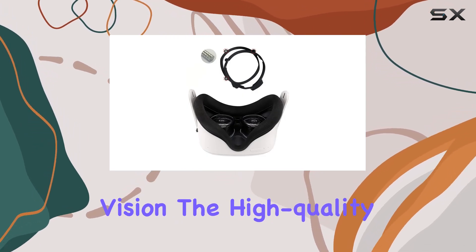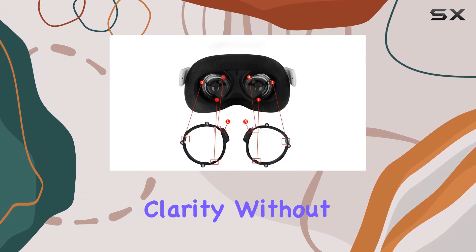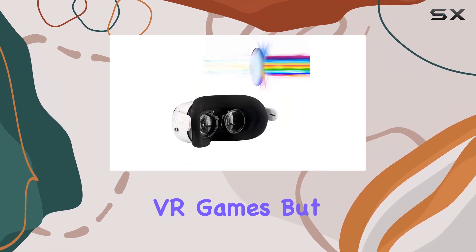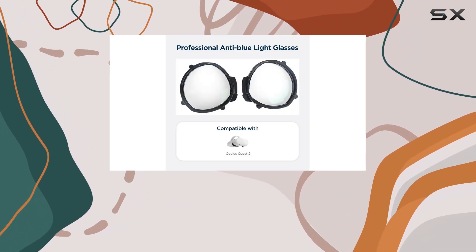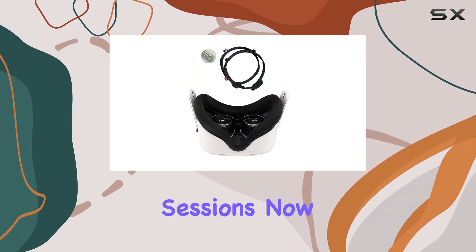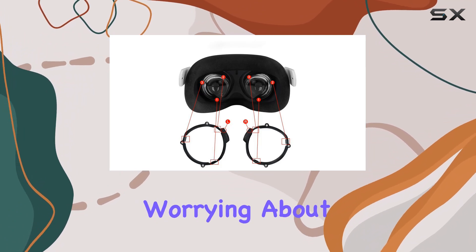Speaking of vision, the high quality lenses are made from durable material, providing clarity without compromising on comfort. Say goodbye to blurriness and hello to every detail in your favorite VR games. These lenses also come with blue light blocking technology, shielding your eyes from harmful blue light and reducing fatigue during extended VR sessions. Now you can immerse yourself in the virtual world for hours on end without worrying about eye strain.